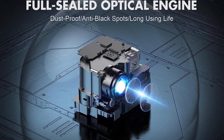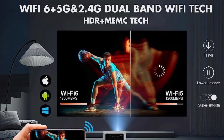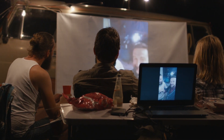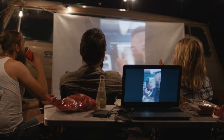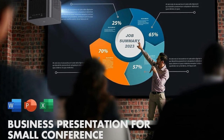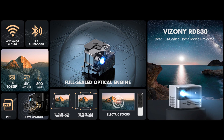Perfect for a variety of settings, this versatile projector supports PPT presentations, table, tripod, and ceiling installations, making it an excellent choice for business or personal use. Experience the magic of outdoor movie nights with the Vizoni FHD Outdoor Projector. With its cutting-edge features and professional customer service support, it's the ultimate choice for movie enthusiasts, gamers, and anyone looking to elevate their outdoor entertainment to a whole new level.